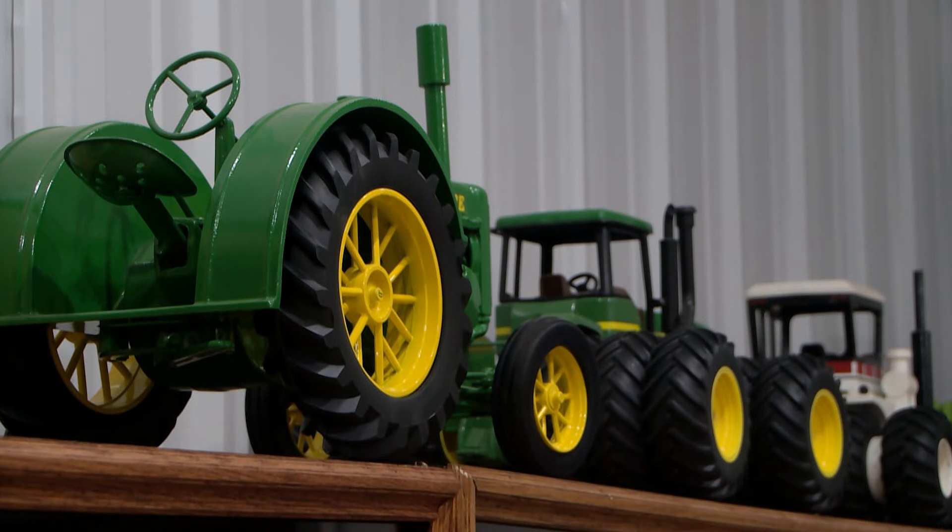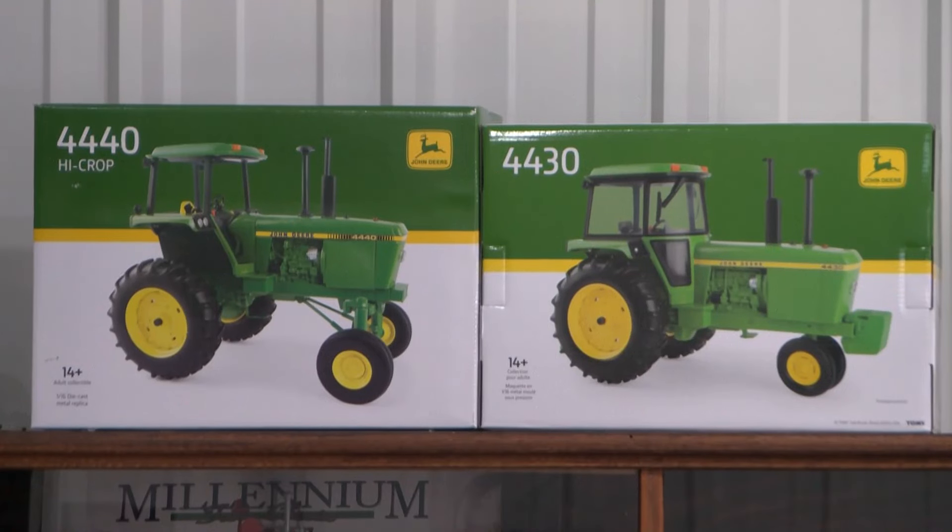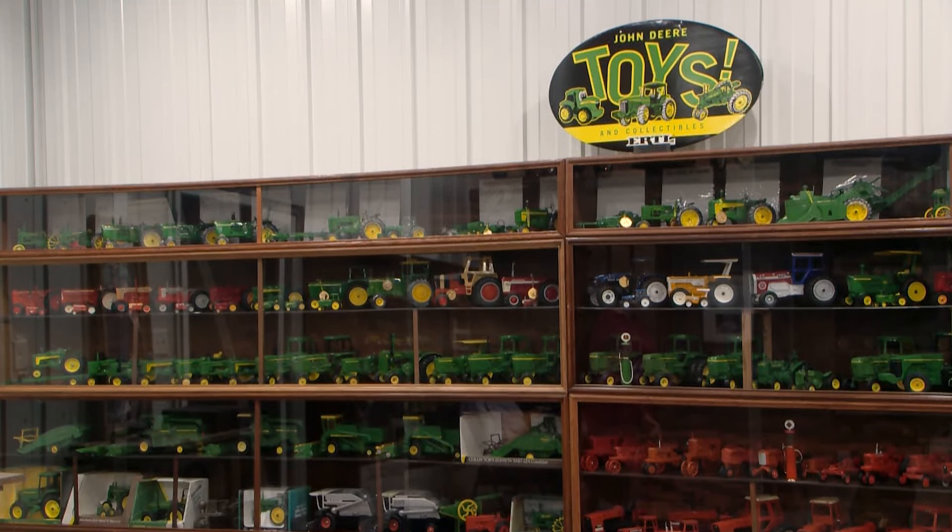I was in the farm equipment business all my life, first with the John Deere Company and then as a dealer, and toys were always a big item on our shelf at John Deere stores. We started collecting and collecting, and first thing you know, I have exactly 901 toys in this building right now.